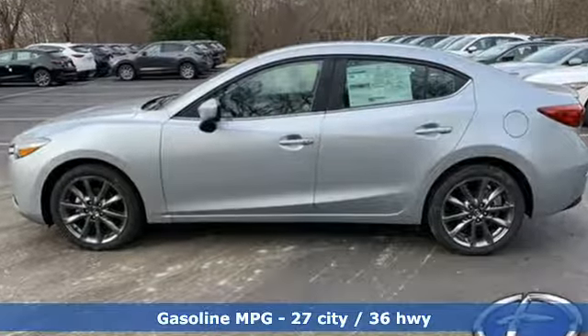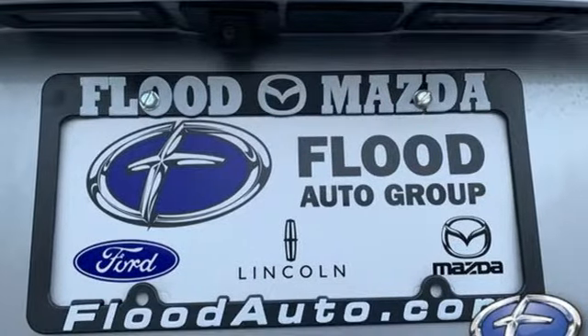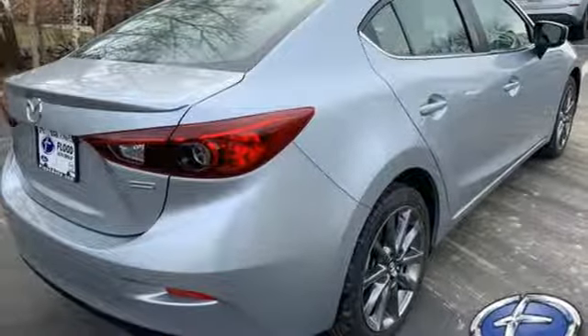Plus it offers an exciting list of features: external memory control, power heated mirrors, dual zone climate control, doors and push button start proximity key, front heated bucket seats.